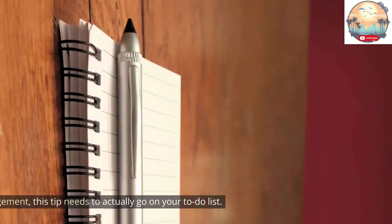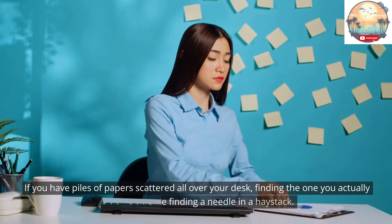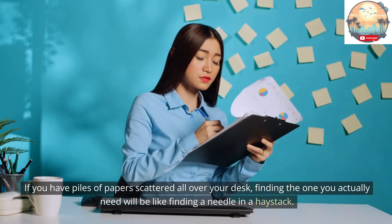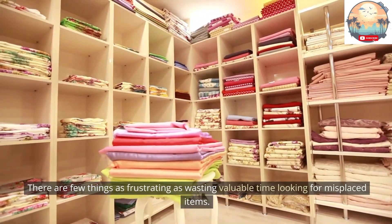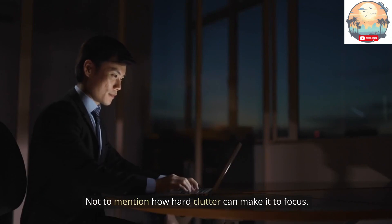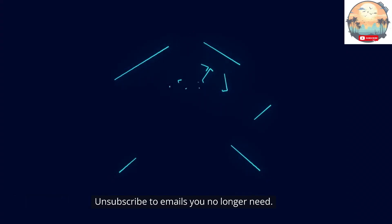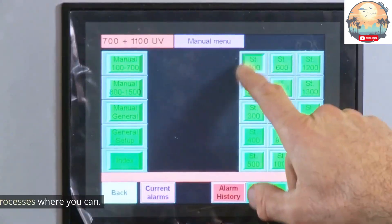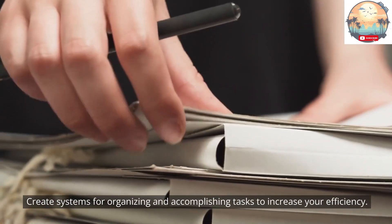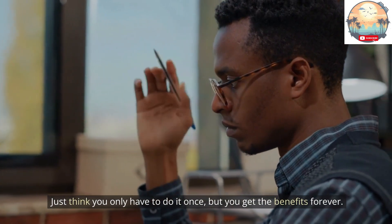Tip 9: Get organized. For effective time management, this tip needs to actually go on your to-do list. If you have piles of paper scattered all over your desk, finding the one you actually need will be like finding a needle in a haystack. There are few things as frustrating as wasting valuable time looking for misplaced items, not to mention how hard clutter makes it to focus. Create a filing system for documents, unsubscribe from emails you no longer need, and automate repetitive tasks where you can. Create systems for organizing and accomplishing tasks to increase your efficiency — you only have to do it once, but you get the benefits forever.